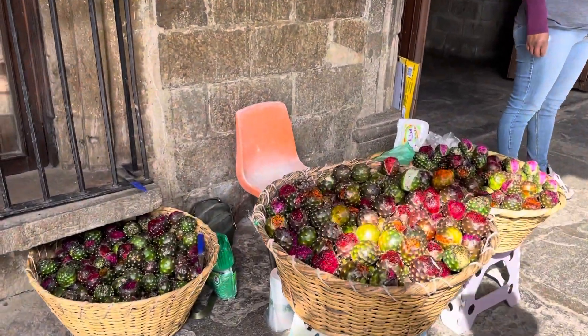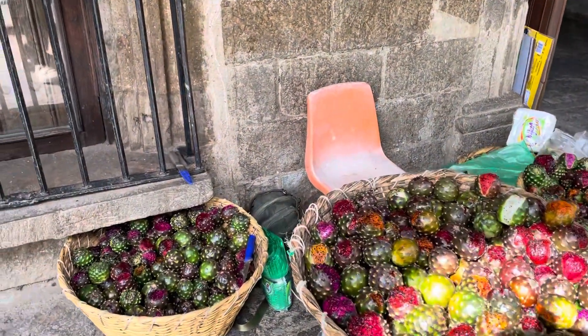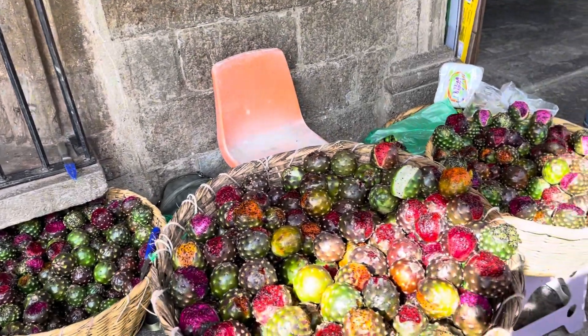This is Chapapa, Mexico. It's up in the mountains — a mountain town.